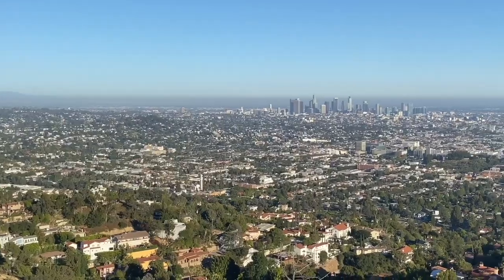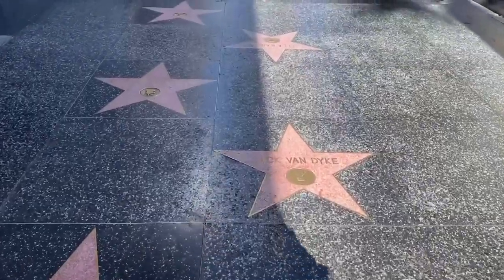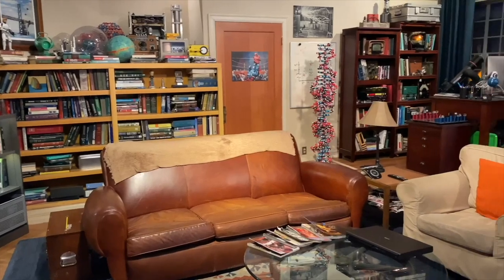I'm James and this is Ellie. This is our first visit to the Golden State, also known as California. We'll be visiting the Hollywood Walk of Fame, taking a stroll up to Griffith Park, exploring Warner Brothers Studios where Friends and the Big Bang Theory was filmed.